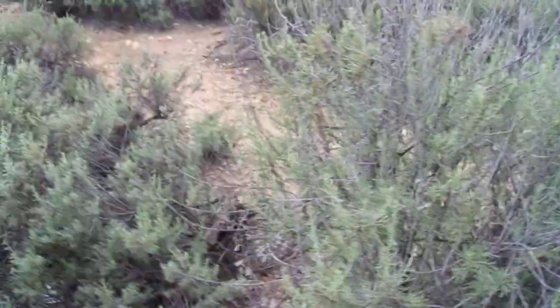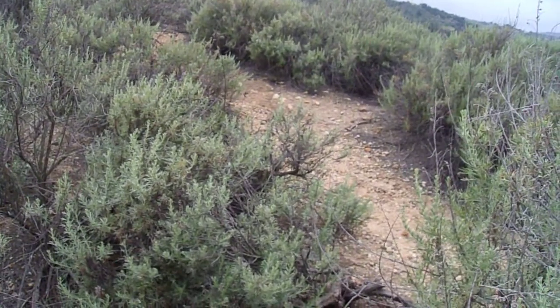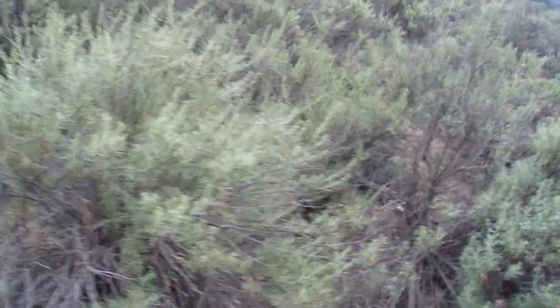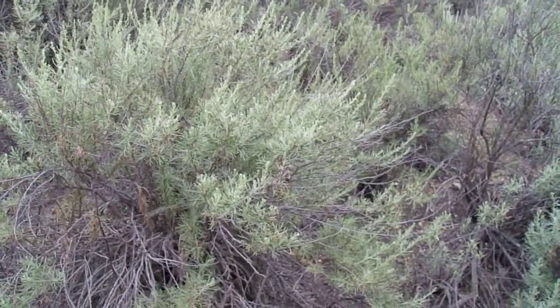It's a little bit sweeter than Artemisia tridentata, the Great Basin Sagebrush. It still has a nice tang and a nice zang to it — it's just a very pleasant smelling plant.